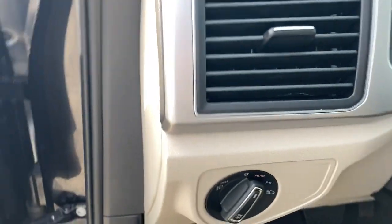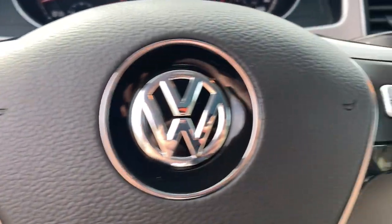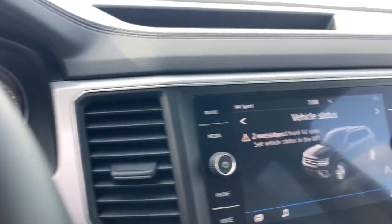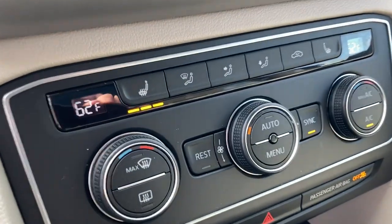The following are some of this vehicle's highlighted options: keyless entry, all-wheel drive, power lift gate, lane keeping assist, remote engine start, adaptive cruise control, keyless start, satellite radio, fog lamps, and backup camera.